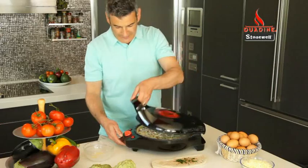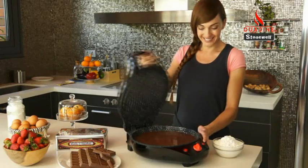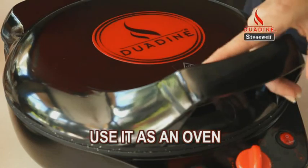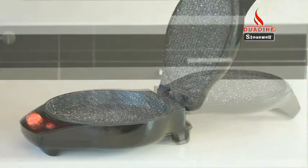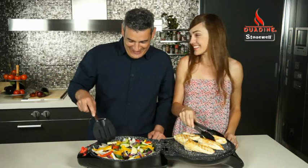Look how your Duodyne works three ways. Open at 90 degrees to use it as a cooking pan. To make this chocolate cake, just close it and you'll have an efficient oven. And open completely to use both pan and grill at the same time — it's like having an indoor barbecue.